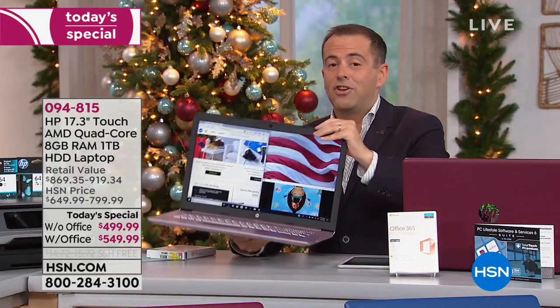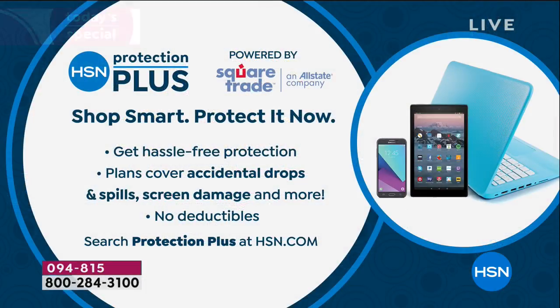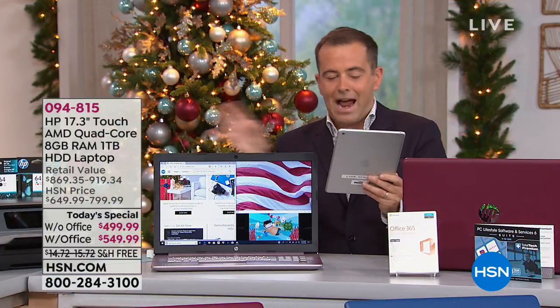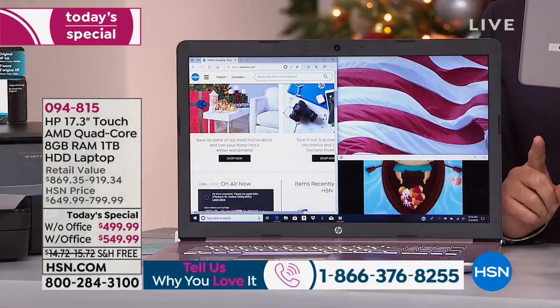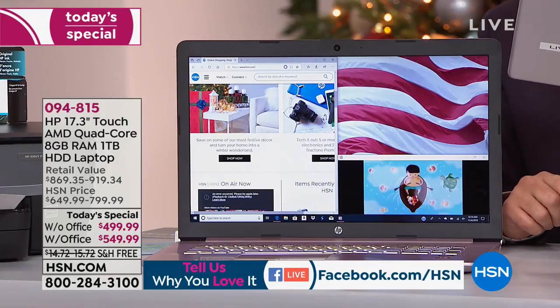If you are ordering, you might want to consider HSN's Protection Plus — we teamed up with Allstate and Square Trade. This gives you accident-free and hassle-free protection from spills, drops, and screen damage with no deductible. Regarding the camera — does it have a window to close? It does not, but you can buy something called Private Eyes — smart little stickers that slide right over your camera on your computer, tablet, or phone.